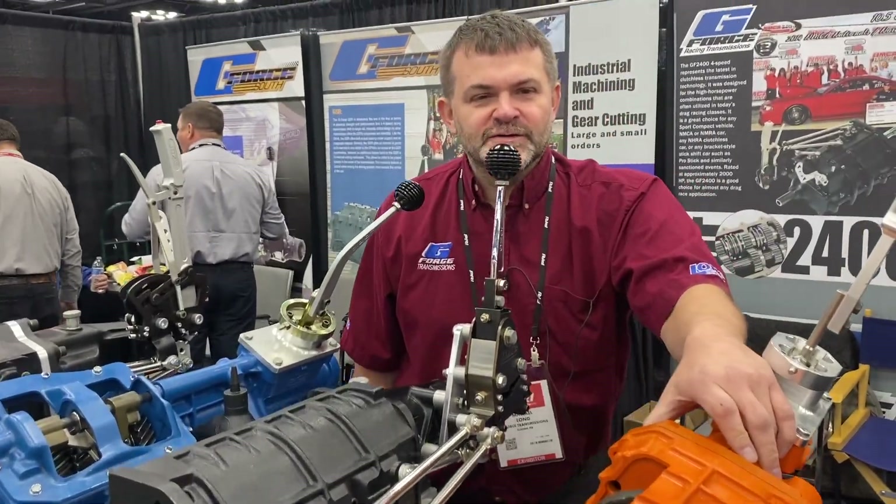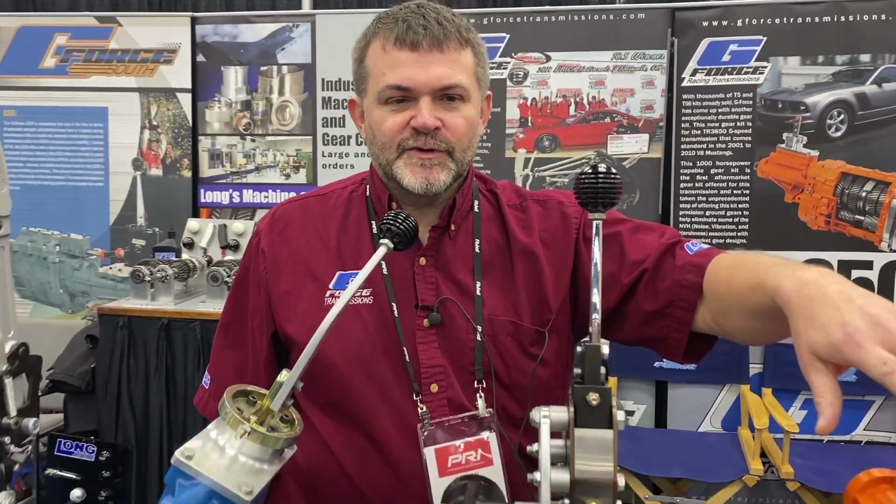Hi, I'm Mike Long from G-Force Transmissions and Long Shifters, and this is our complete lineup of transmissions here.